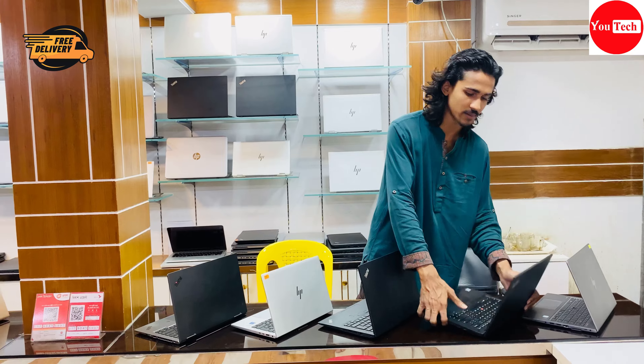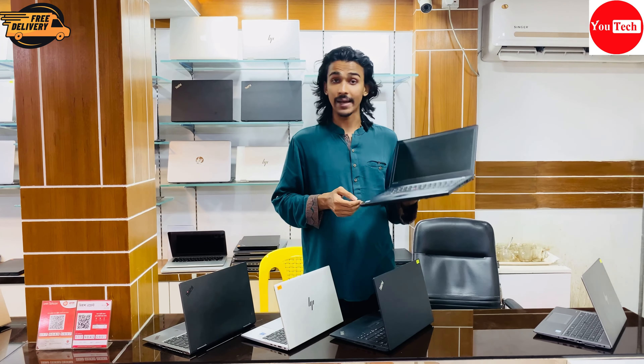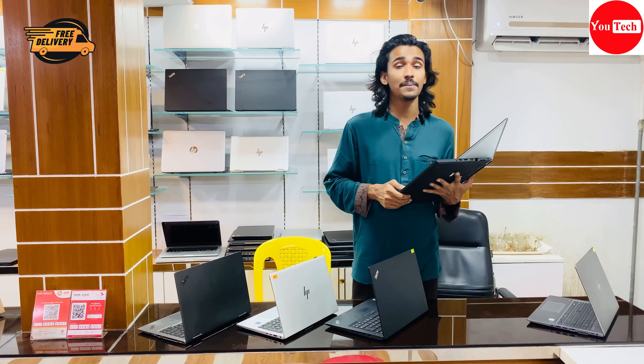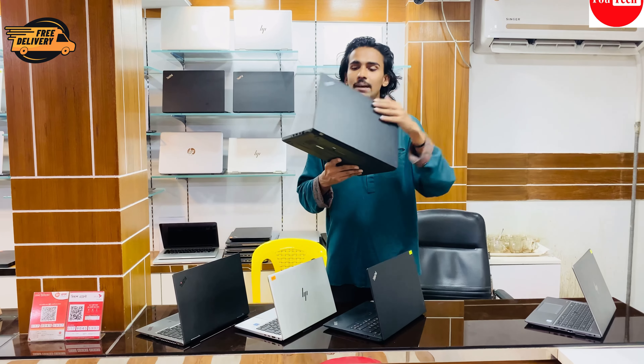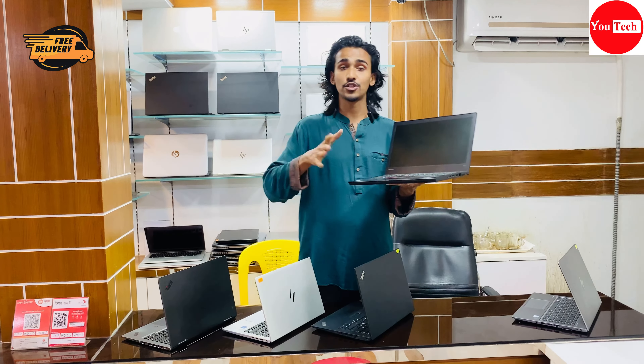The HP EliteBook 830 G8 is a high-configuration laptop supporting 7th and 11th generation processors. It has solo GB RAM, 512 GB SSD, and RGB graphics. The display features a thin bezel design. RAM and SSD are customizable — you can upgrade both. Minimum configuration is available for budget buyers.